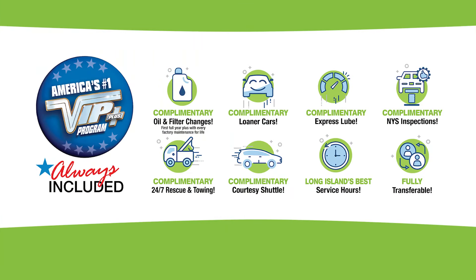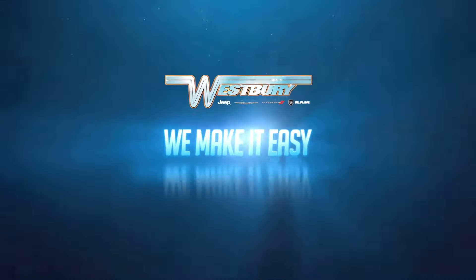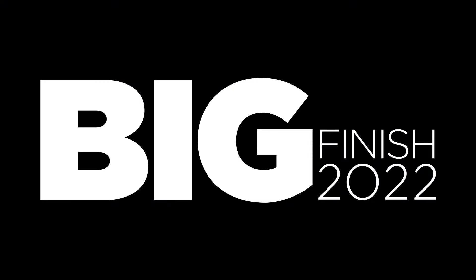Plus, every Westbury vehicle comes with America's number one VIP Plus program. At Westbury Jeep Chrysler Dodge Ram, we make it easy. Big Finish Sales Event.